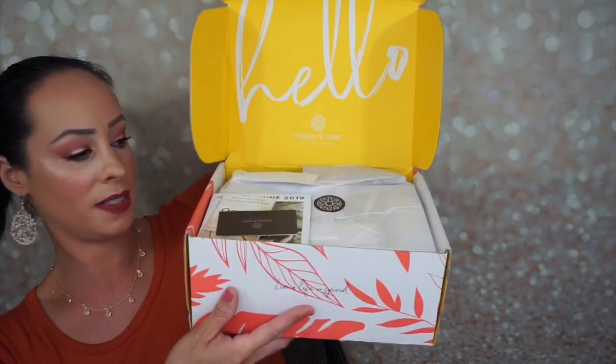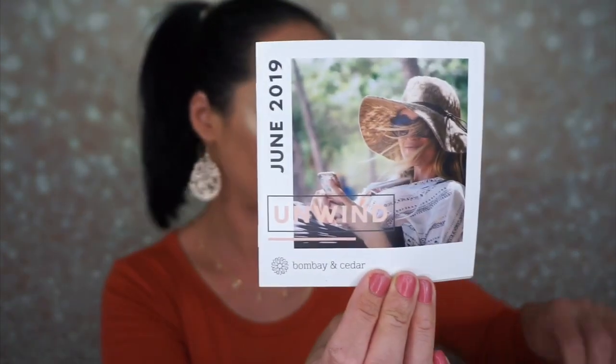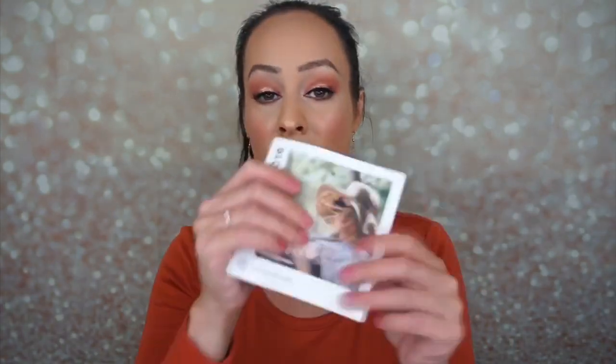Let's open up the box and see what we've received this month. When you open up the box, it looks like this — bright and happy. So we've got a few cards in here and this month the box theme is Unwind. There's no unwinding for me in the summer because my kids are home from school all the time and my kids are crazy. This little pamphlet here tells you everything that's in your box. It also talks about the theme of the month and a few of the featured brands.